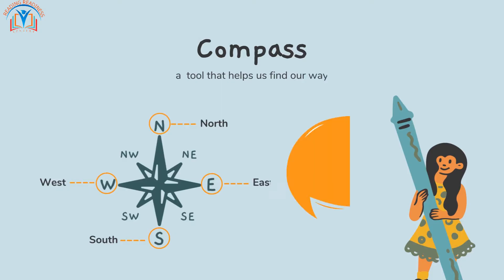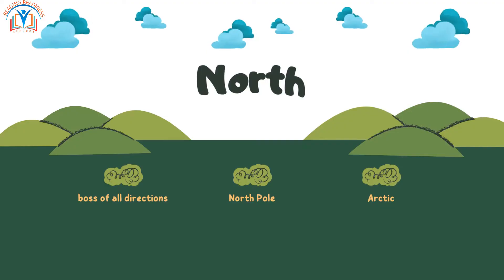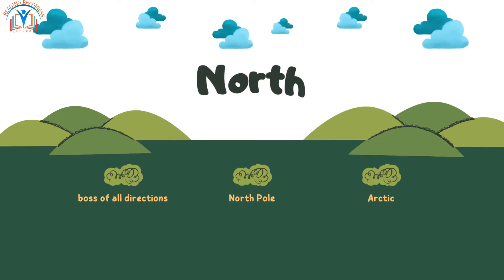A compass is a magical tool that helps us find our way. It always points to the north. Can you spot it? Yes, that's the top of the compass. North is like the boss of all directions. It's where the North Pole and the Arctic are located.